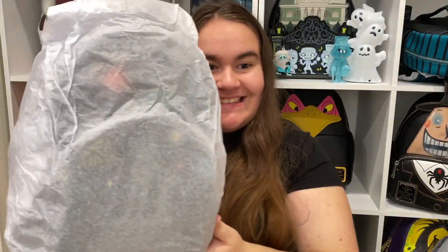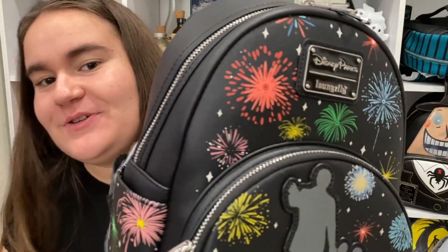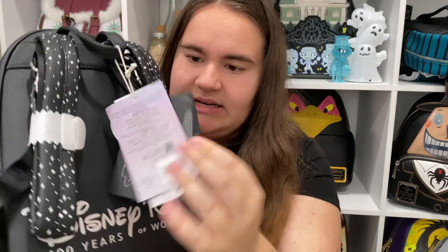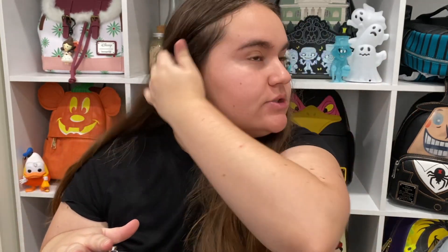Let me unwrap it so you don't have to listen to the crinkly noise. Oh my gosh — it has that new Loungefly smell! It's been so long since I've opened a brand-new Loungefly that wasn't resale. Look at these thick tags — so many tags!